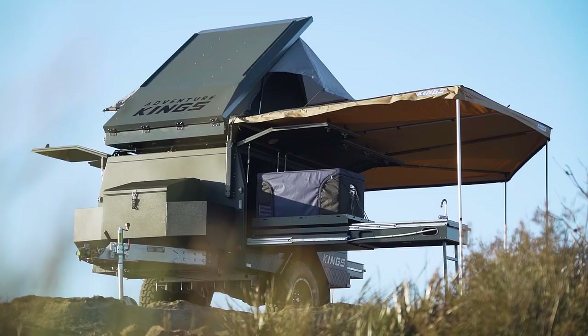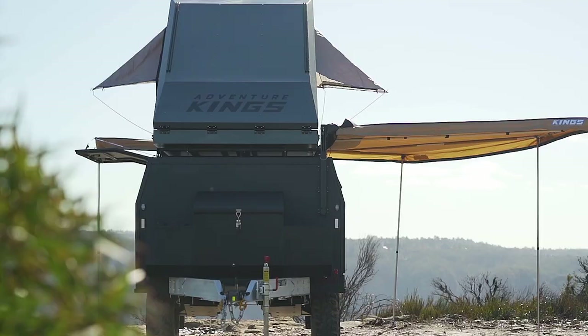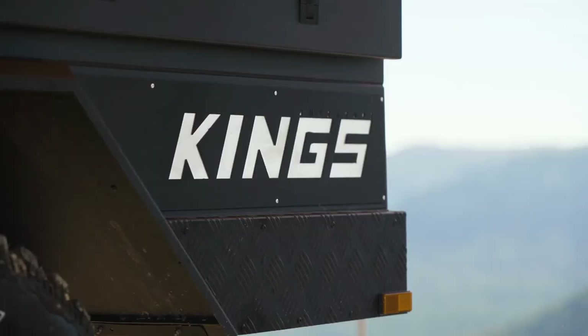This is the Adventure Trailer that can be built to your exact requirements and can change to suit your changing needs. In this video, let's take a walk around the MT1 and I'll show you all the amazing lifestyle features that you're going to love.